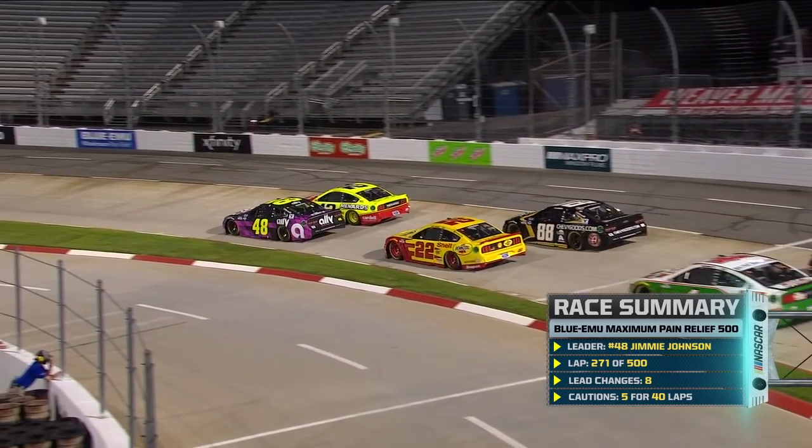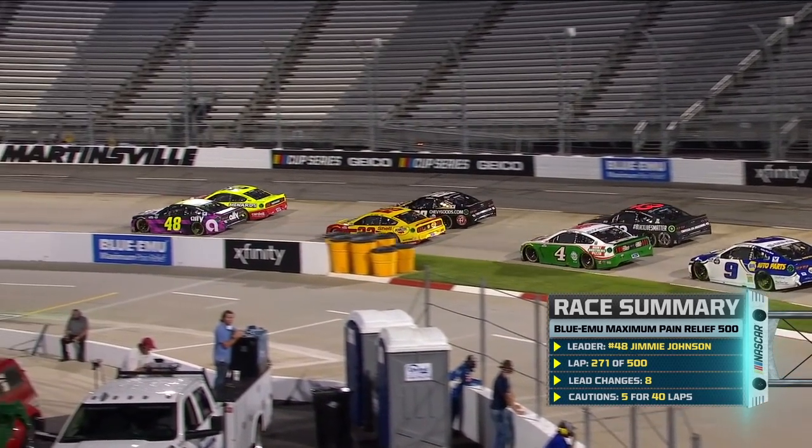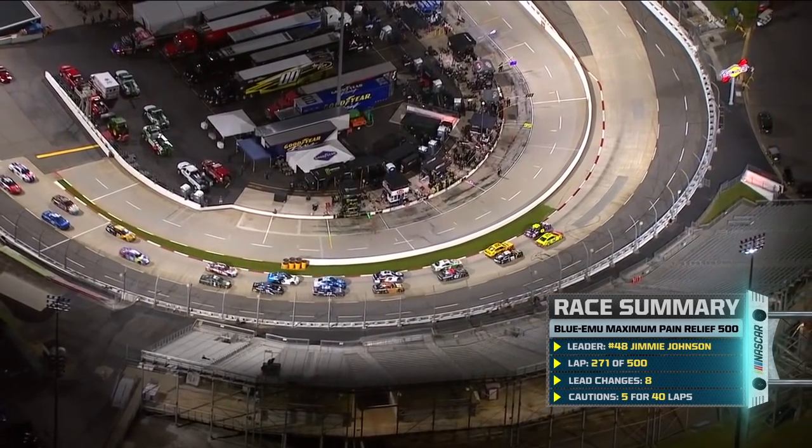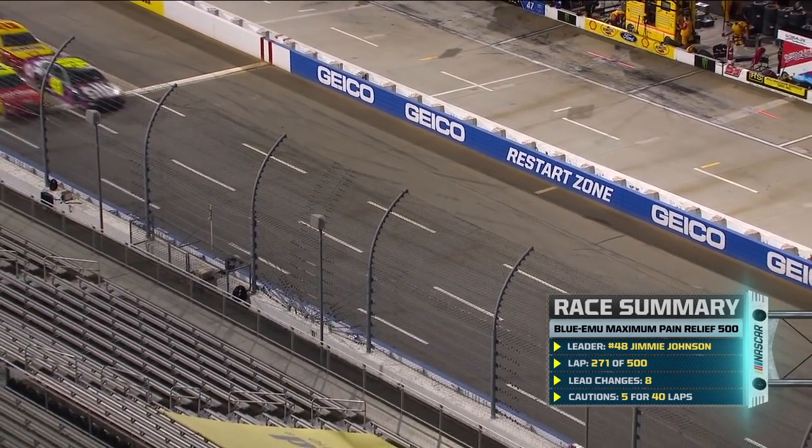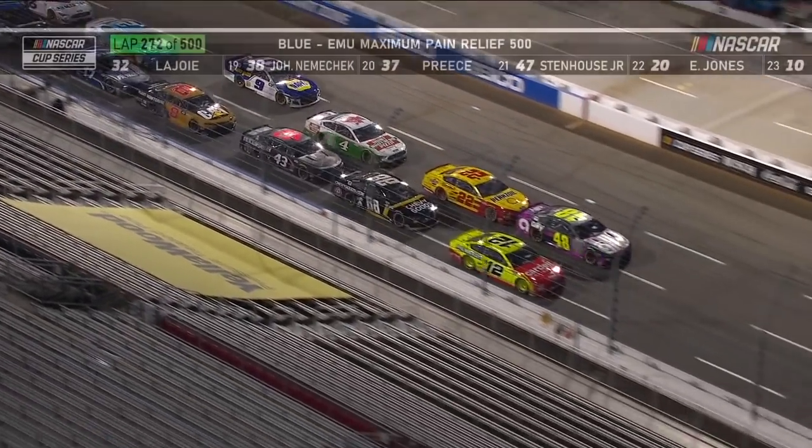William Byron had the right front tire roll out of his pit box uncontrolled, and Reed Sorensen was too fast entering pit road, so they'll both be starting at the tail end. Jimmie Johnson and Ryan Blaney will share the front row. Johnson, as the leader, elects the inside. Then Logano and Bowman, Harvick and Wallace. Stage three is on.